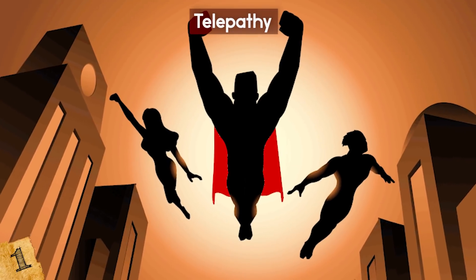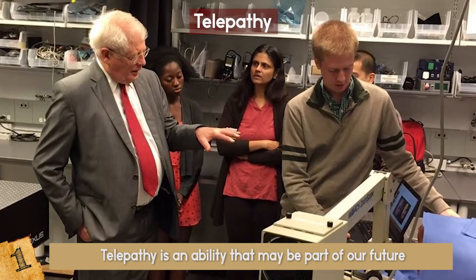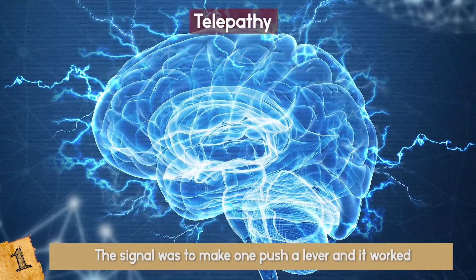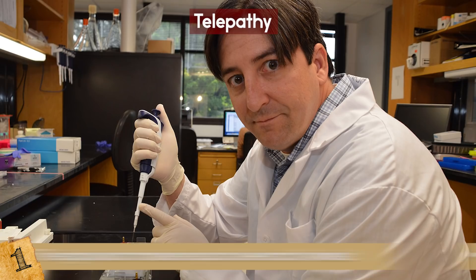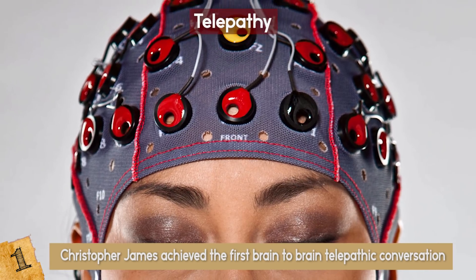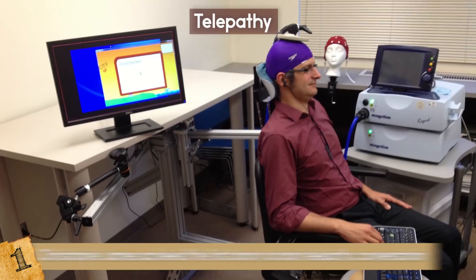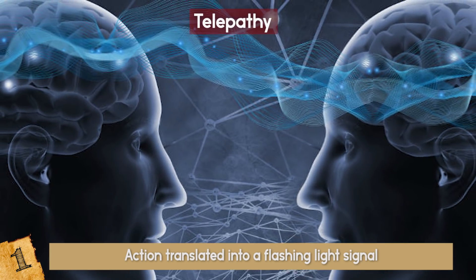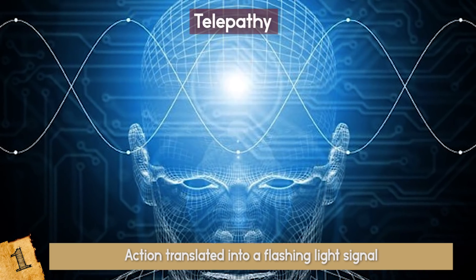Telepathy: Maybe you don't want to fly or set things on fire with a flick of your wrist — maybe you've always admired Professor X and his mental powers. Telepathy may be part of our future. Researchers at Duke University used neural implants to send electrical signals from one rat's brain to another, causing one to push a lever — and it worked! A scientist in the UK, Christopher James, achieved the first brain-to-brain telepathic conversation by placing electrodes on subjects' scalps and having them imagine moving an arm or a leg. This action translated into a flashing light signal sent to another person's brain, causing them to complete the action. It's not exactly Professor Xavier, but it's a start!